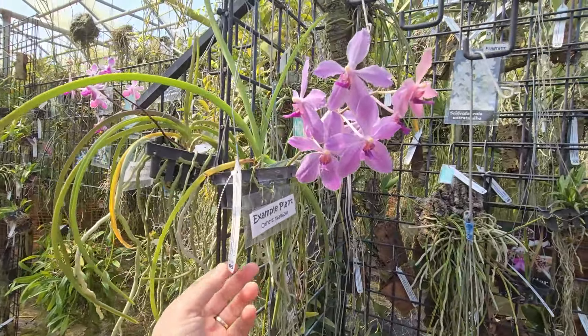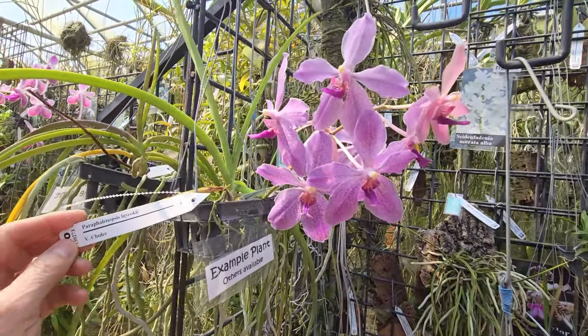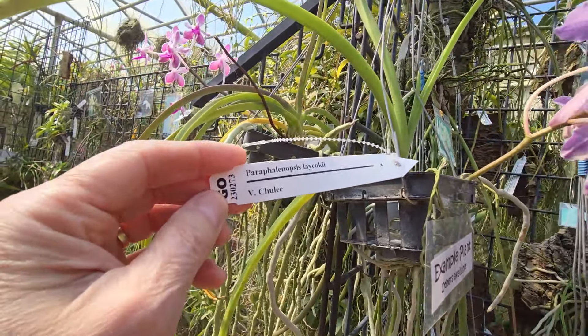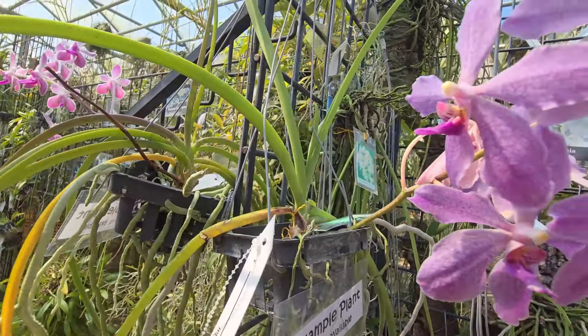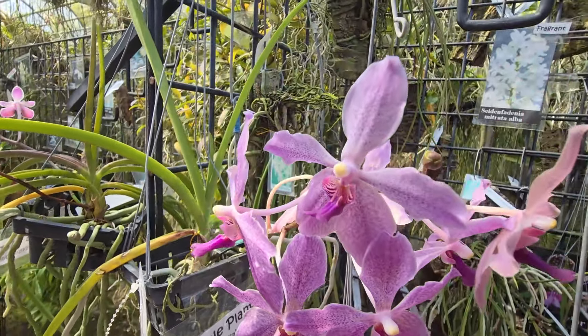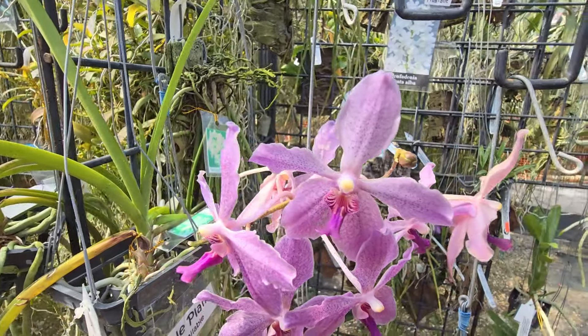This is a pair of Phalaenopsis-like Cocky — looks like a species. Very nice.